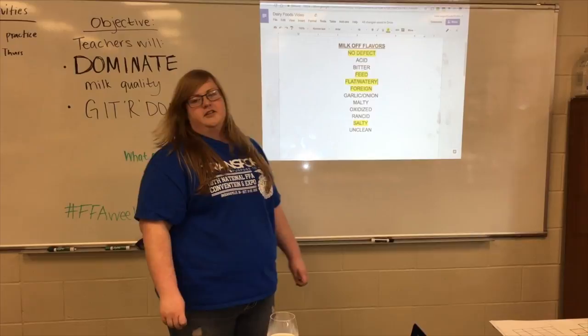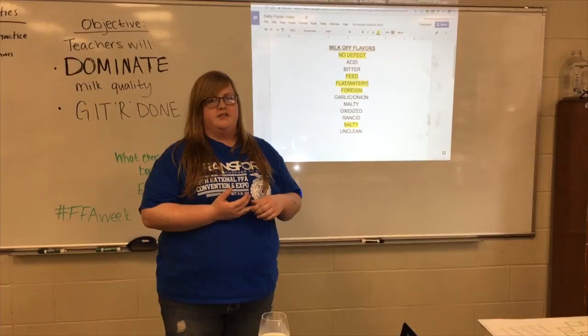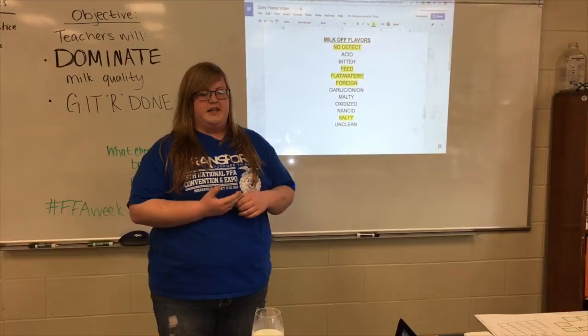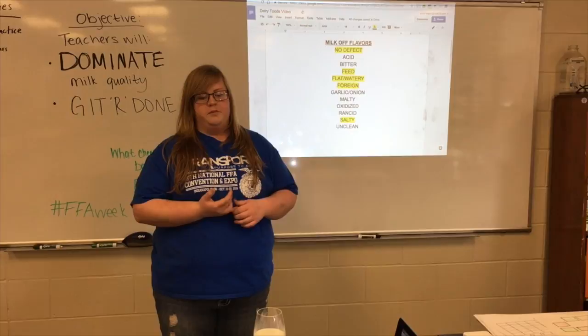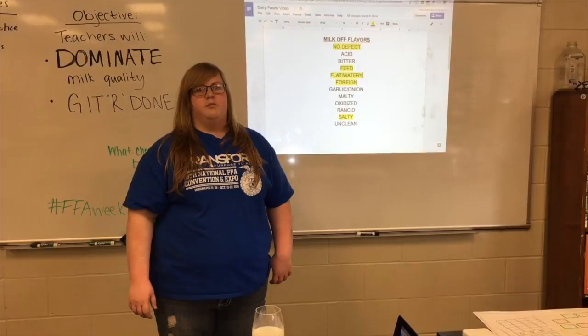There are other components of the competition besides off-flavors, but I'm not going to go over those. Some of them are identifying cheeses. We also have a cheese matrix that lists things like the moisture, the fat content, and the origin — we have to memorize that. We also do fat content of products like whole milk, 2%, skim milk, and heavy cream. We do a California mastitis test, which is that infection I talked about that causes the salty milk. And we also have a milk marketing and production test as well as problem solving.